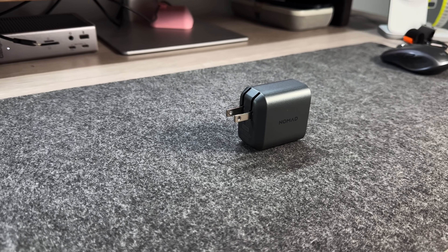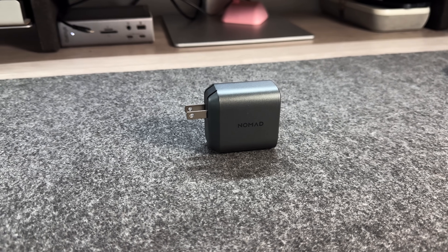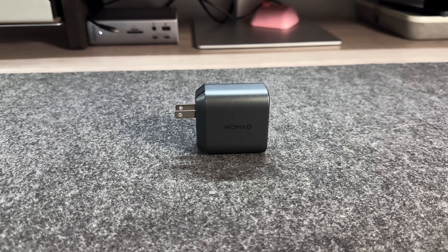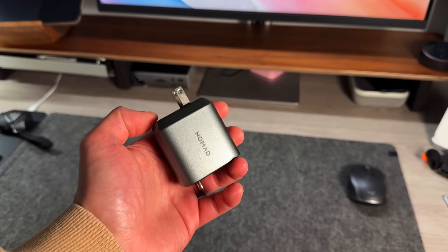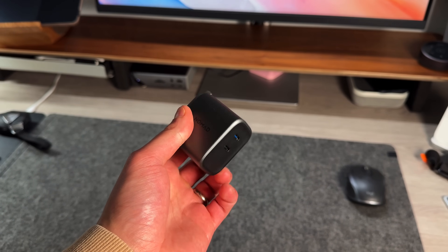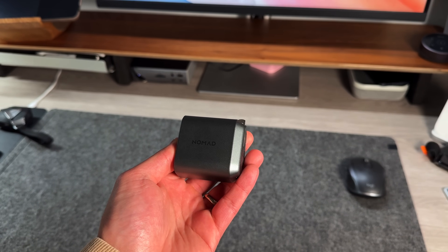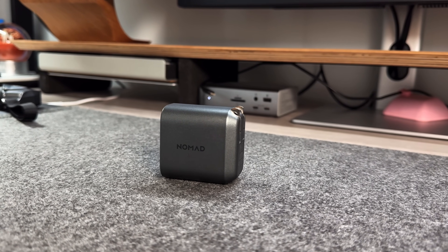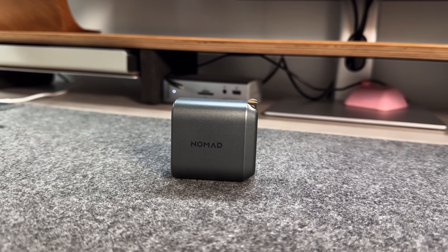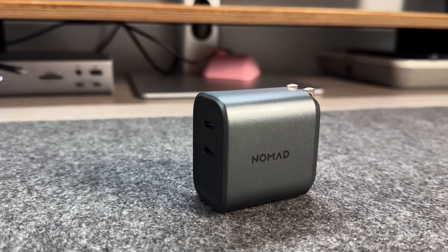The last accessory is a 65-watt charger by Nomad. It's extremely compact and has two USB-C ports, so I can charge my MacBook and iPad at the same time, or my MacBook and USB-C iPhone simultaneously. It's very reliable, well-built, and doesn't get warm to the touch. At 65 watts, that's more than enough for the MacBook Air — which maxes out at around 60 watts — plus the iPad at 33 watts and a wired iPhone.